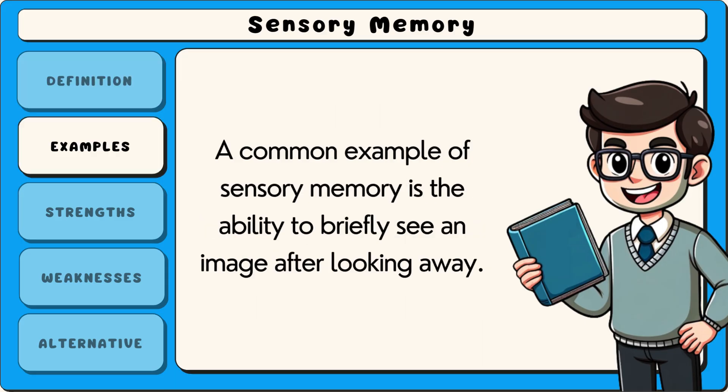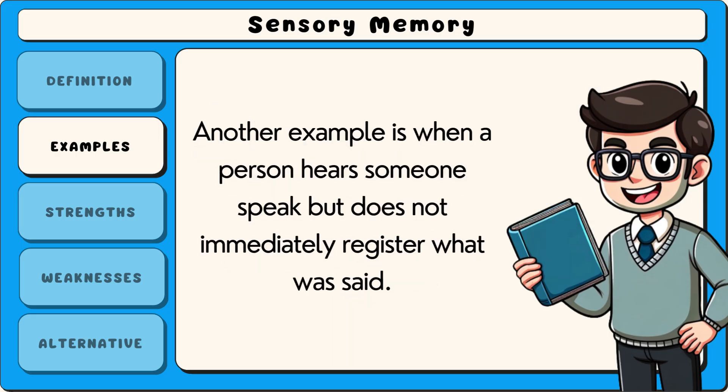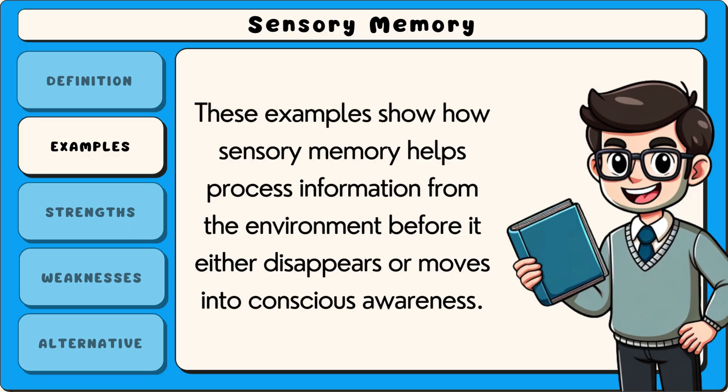A common example of sensory memory is the ability to briefly see an image after looking away. If someone glances at a bright light and then closes their eyes, they may still see the light for a moment due to visual sensory memory. Another example is when a person hears someone speak but does not immediately register what was said. If they focus quickly, they can still recall the last few words because of auditory sensory memory. These examples show how sensory memory helps process information from the environment before it either disappears or moves into conscious awareness.